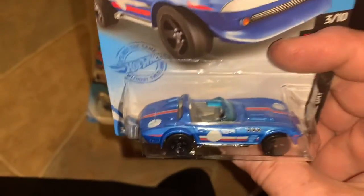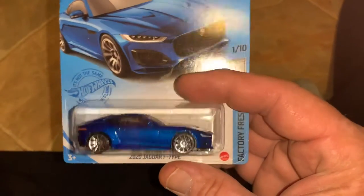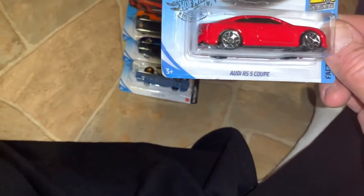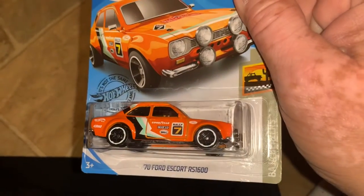Here is the 2020 Jaguar F-Type — another beauty. Here's the McLaren Senna — hand-picked every single car. Here's the Audi RS5 Coupe — really like this one too, sporty, sexy. Here's the Twin Mill — genie or Gen E I guess — there's also a wine-colored version that I really like. Here's the Range Rover. I'm trying to go through these relatively quickly.